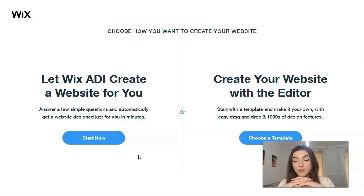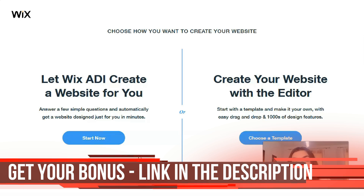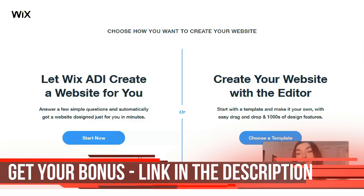Let's start with Restaurants and Food for today. We have two ways to create your website: with the Editor, or with ADI. ADI is the Artificial Intelligence that makes a website for you — a really cool option if your site is small and you don't have time to control each part of the process. The only thing you need to do is answer some simple questions and it will build the site for you.